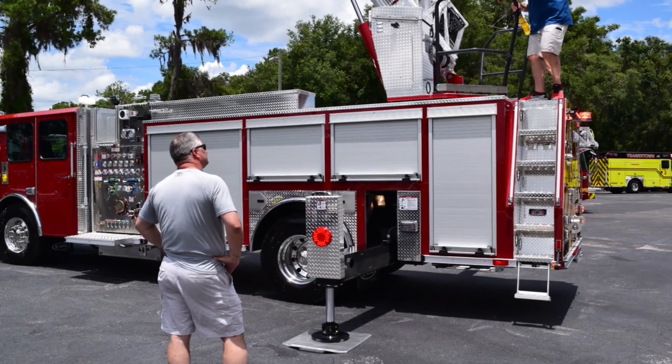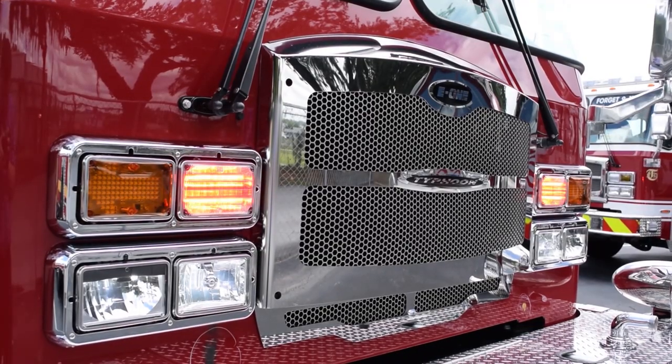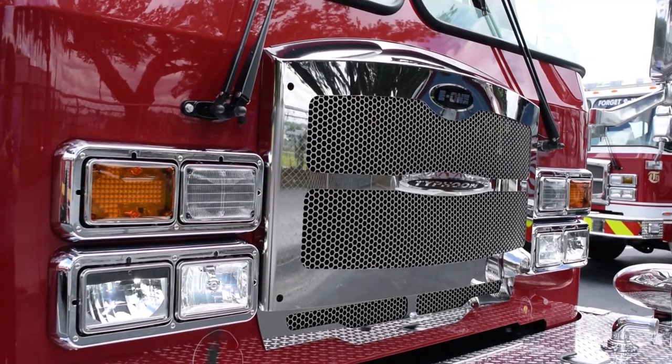I'm Chief Matthew Bartlett of the Bar Harbor Fire Department in Maine. We're here today doing our final inspection on our HP 75 aerial ladder truck, a Quint Aerial Ladder on a Typhoon chassis. We're going through making sure everything is what we spec'd out — we went through the bid process and going through it.